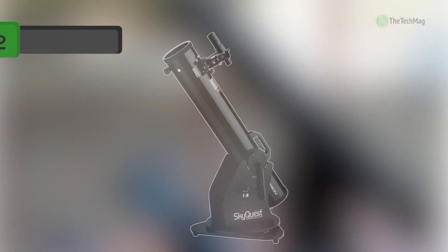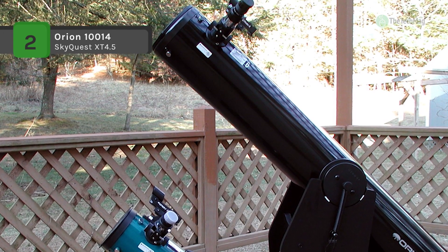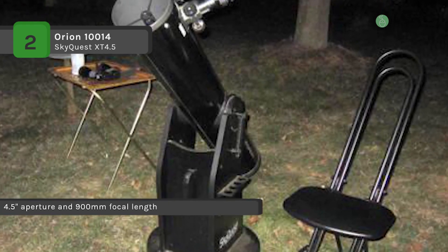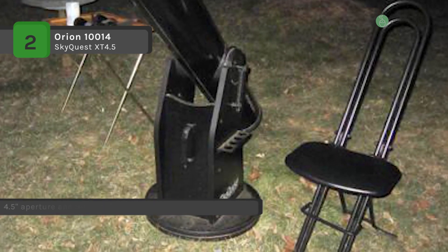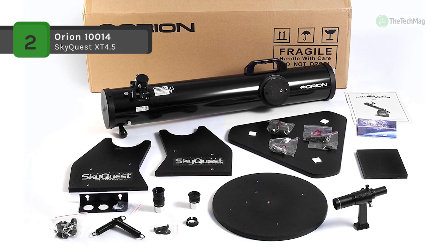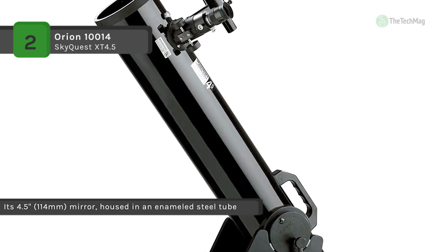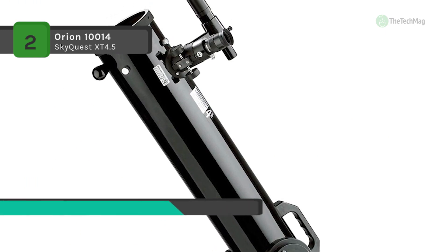The Orion 10014 SkyQuest XT 4.5 comes with a perfect Dobsonian reflector telescope for traveling or easy trips to the backyard at home. It offers a 4.5-inch aperture and 900-millimeter focal length that provides unobstructed views of lunar craters and plains on the moon, planets, bright nebulas, and galaxies. It also has a sturdy and portable Dobsonian base and handy navigation knob allowing for effortless maneuvering of the reflector optical tube. Its spherical primary mirror pulls in 260% more starlight than the lens of a 60-millimeter refractor.